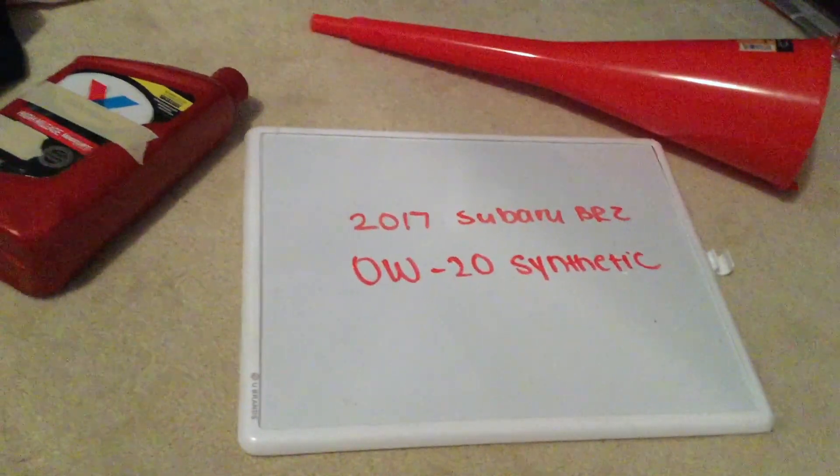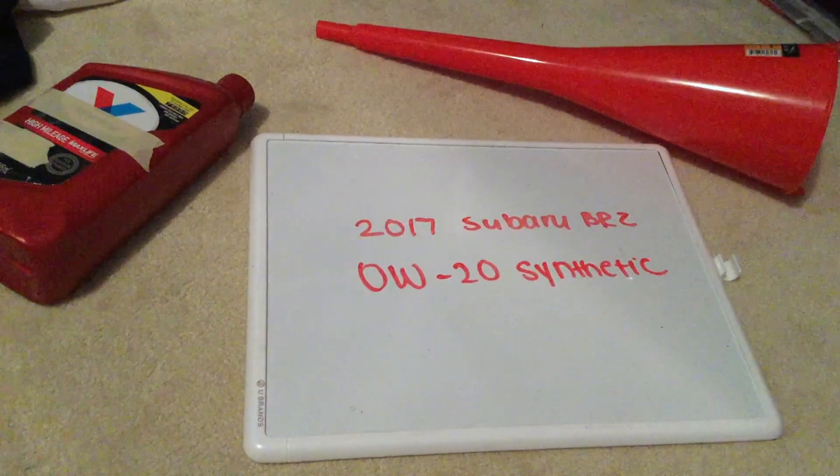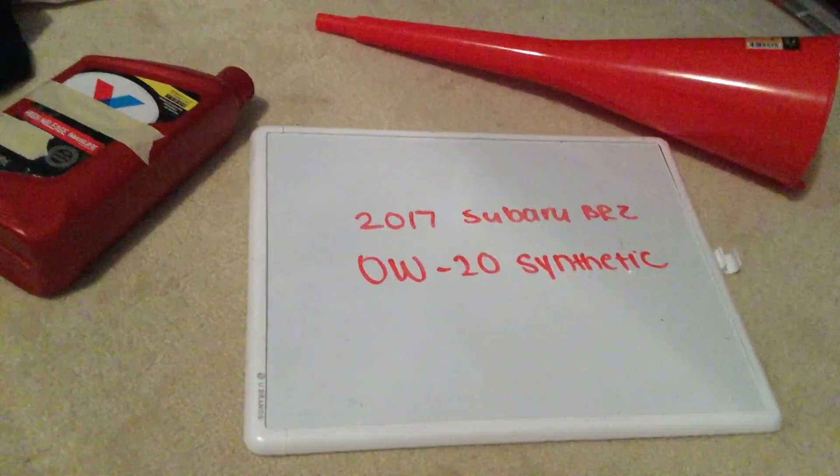You'd want to change your oil every three months, though this is just a commonly recommended interval. Be sure to check your car's user manual for the recommended frequency of changing your oil.